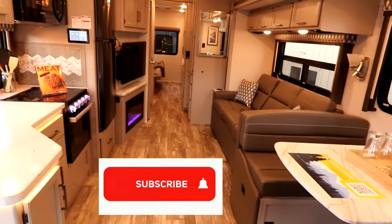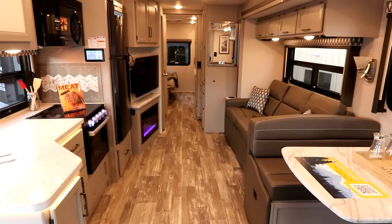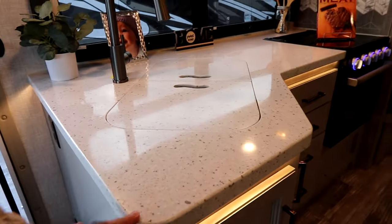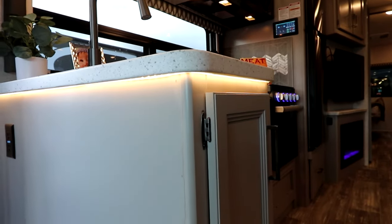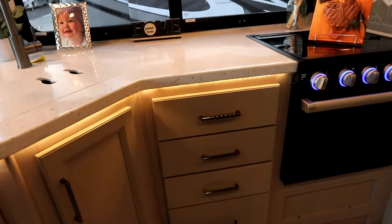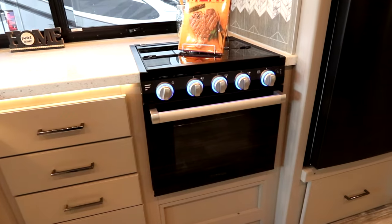What I like about this 34A is as I step back you can see the openness of the floorplan, and there are a lot of nice residential cues that they've taken. We have a nice countertop here, solid surface style with under-mounted LED lights. It's a very light coloring in this coach. You'll notice a lot of storage compartments, and we have a three-burner range and oven with a glass door.